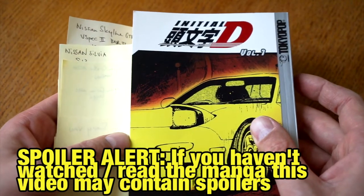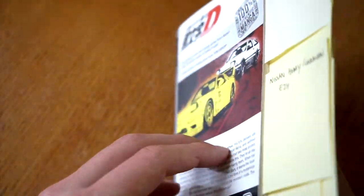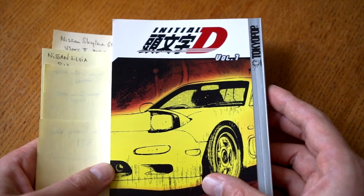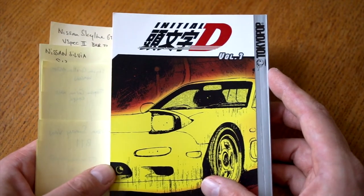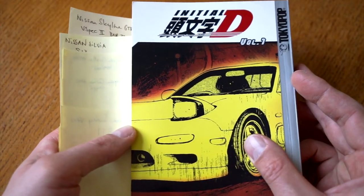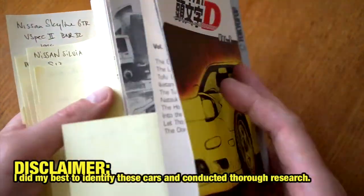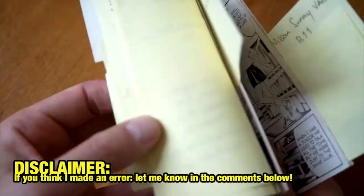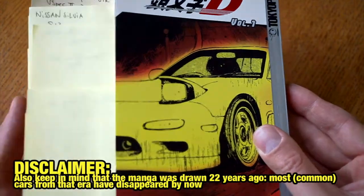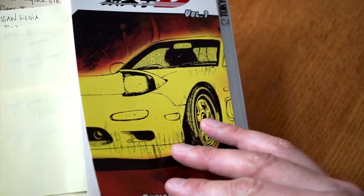It might be slightly different than the Japanese version. I haven't been able to see any differences between the Japanese and the American version. This one stretches from chapter 1 to 10, and the chapters are slightly different ordered than in the Japanese version, but you won't notice that in this manga reading. So the purpose of manga reading is basically identifying cars. I've already done two videos prior to this with The Walking Man. Today is Initial D by Shuichi Shigeno. Let's get started with the reading.